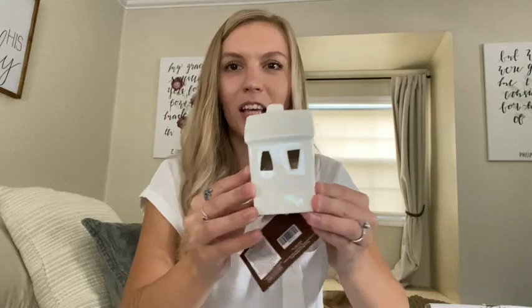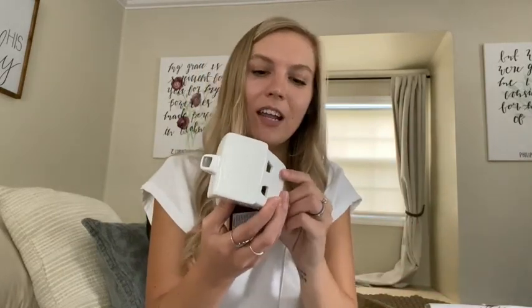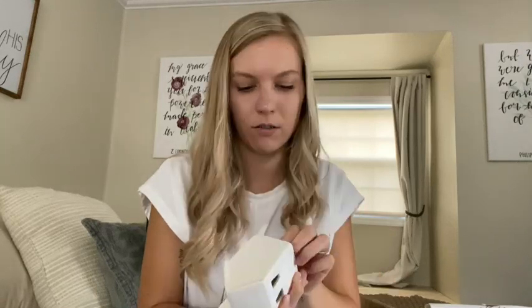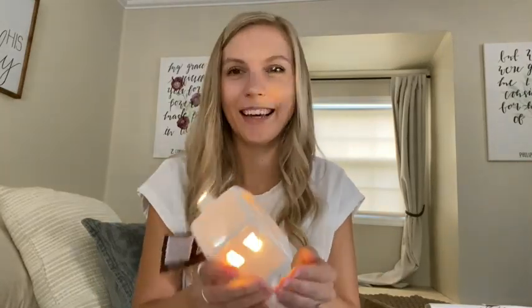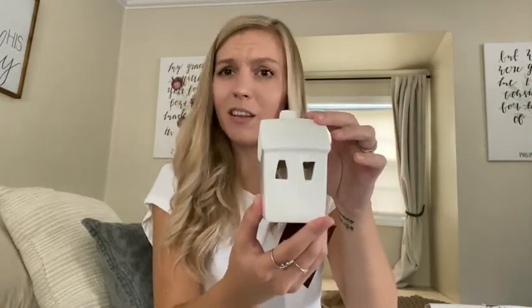My next item is this cute little house. What I loved about it is that it's really similar to the Christmas village ceramic houses from last year — and I love that it lights up! I thought it would be really cute. I might get a few more for Christmas decor, but for now I'll probably put it on my TV stand to break up the pumpkins in my fall decor. This was originally $4.99 and it was 40% off.